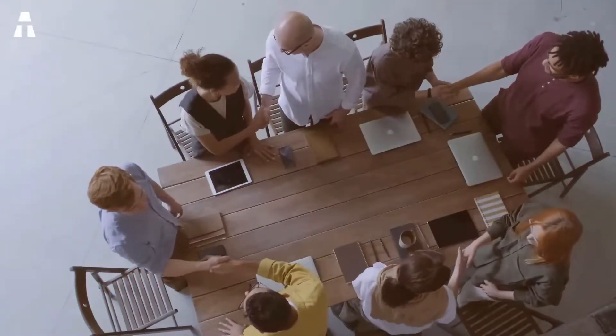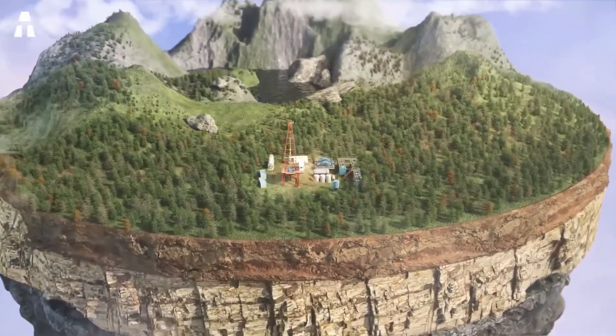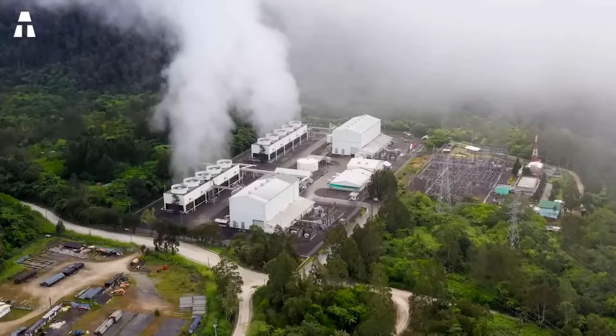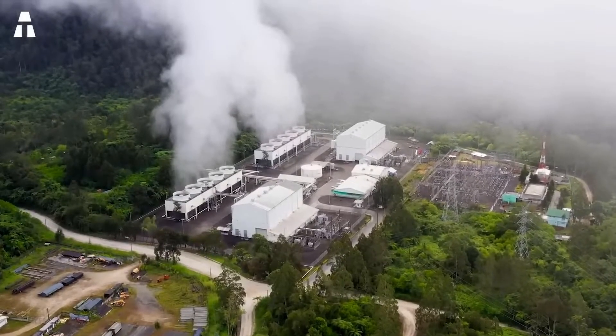Hello everyone and welcome to the Atec channel. Today we're going to look at a breakthrough in the field of geothermal energy. Geothermal energy has the potential to become a permanent energy source for countries around the world.